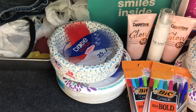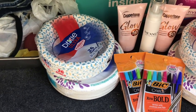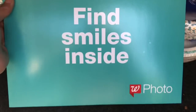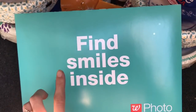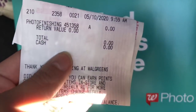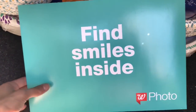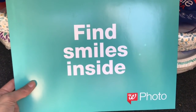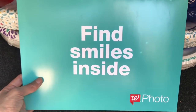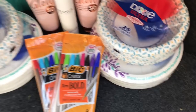Another thing I want to tell you about — in case you didn't do this deal yet, this deal is only good until tomorrow, May 11th. But if you go on the Walgreens app or the website, you can get an 8x10 photo for free. I picked this up this morning — you can see it was completely free. All you have to do is add an 8x10 to your cart and use the code GET8x10, and it will make it free. That code expires tomorrow, May 11th, so make sure to use that to get your free photo.